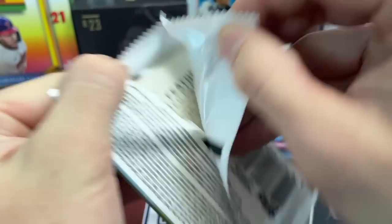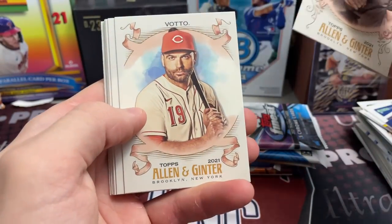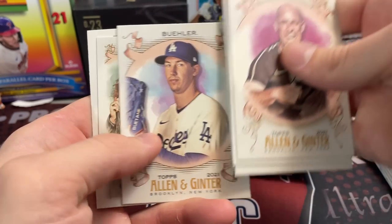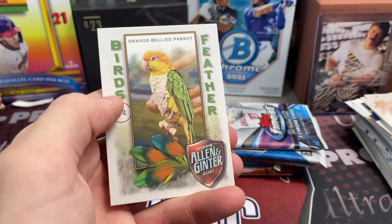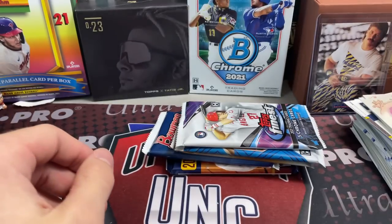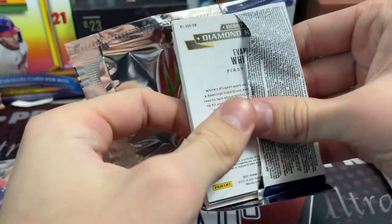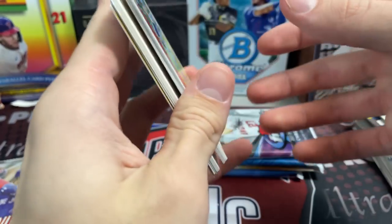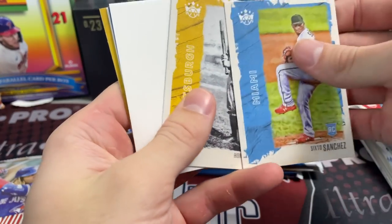Now opening 2021 Allen and Ginter — with Allen and Ginter you absolutely never know what you're going to get. You can pull nothing or something massive. We pulled a Tatiana, and a birds of the feather orange-bellied parrot insert. We still haven't had our parrot make an appearance on the channel, though our dogs have shown up several times — barking or under the table.